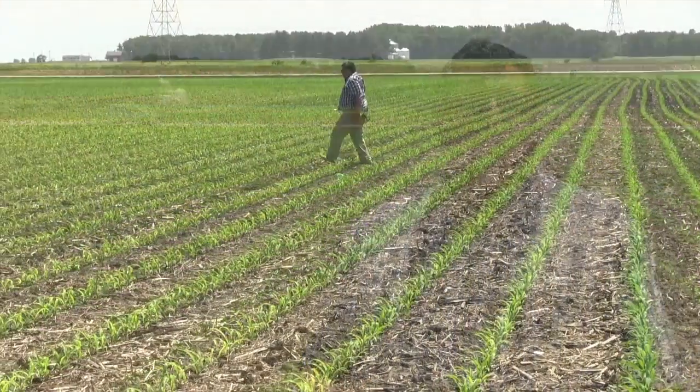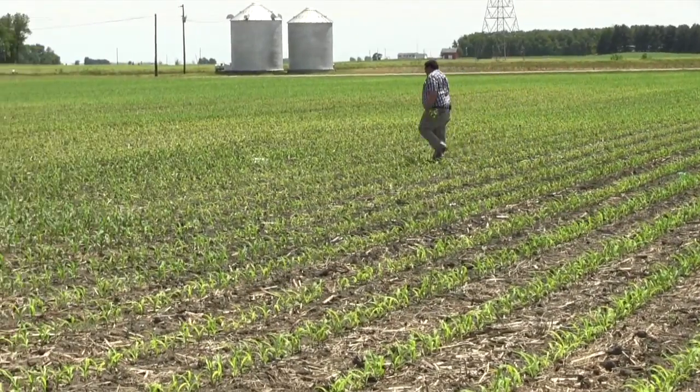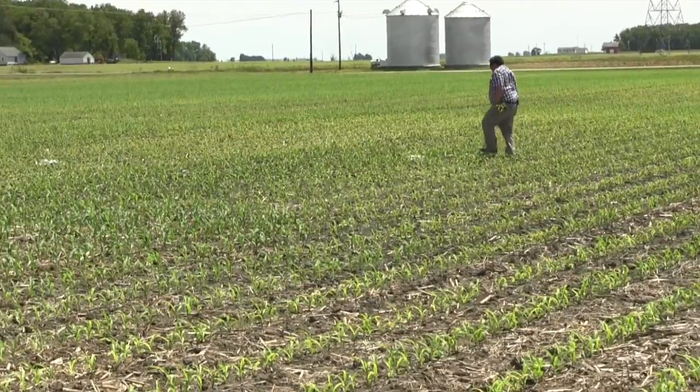Hi, I'm Jim Camberato, Extension Soil Fertility Specialist for Purdue University. We're here in a field in west central Indiana and we're looking at striped corn. It's pretty common early in the season to have corn that's yellow and shows interveinal chlorosis. There are a number of nutrient deficiencies that can cause that interveinal chlorosis and they're all pretty hard to distinguish by just visual appearances.